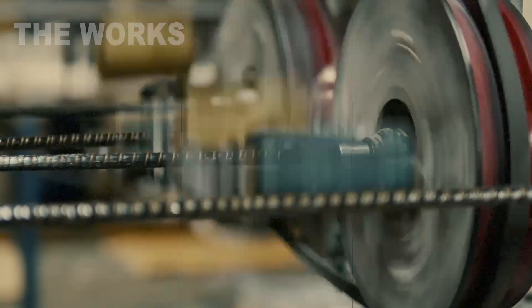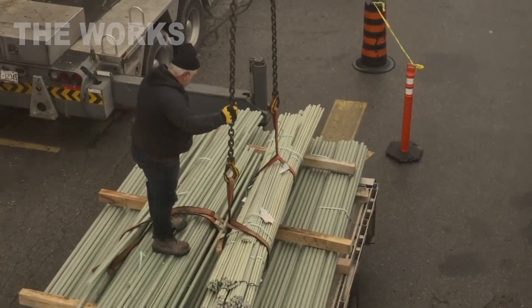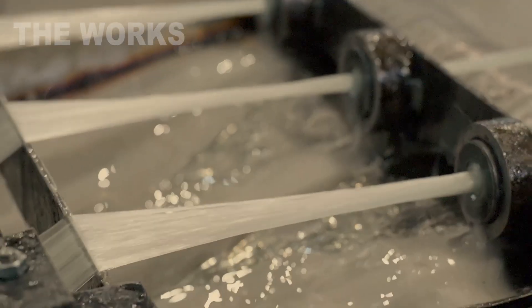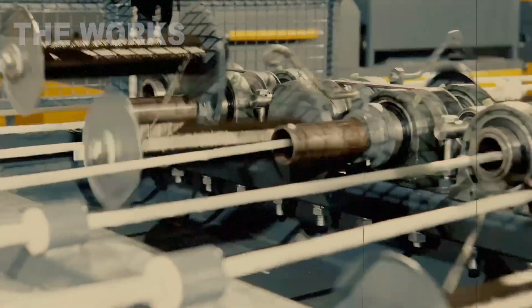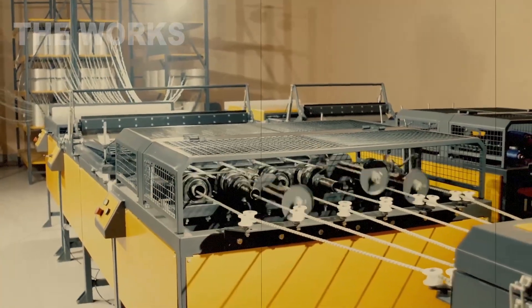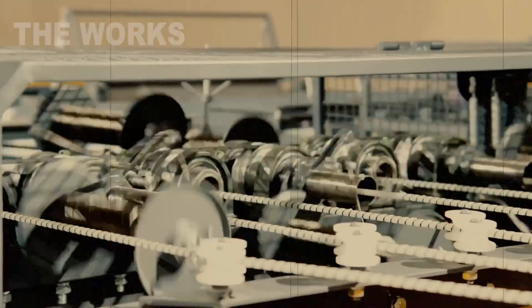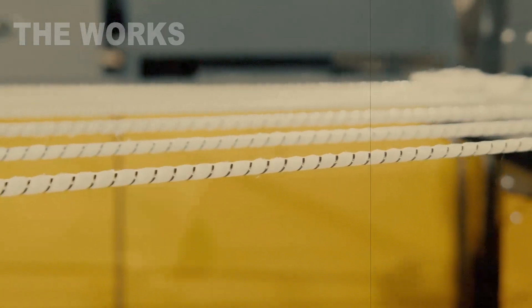Emerging from the die, we can already see the familiar shape of a rebar, but it is still soft and vulnerable. Immediately after the die, while the rod is still hot and pliable, a special glass fiber strand is wound around it. A thin resin-soaked thread is wrapped in a spiral around the surface of the rod, creating the textured ribbed pattern.